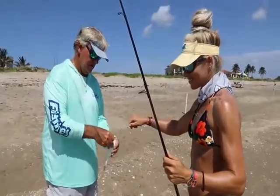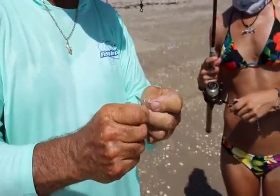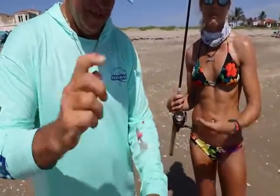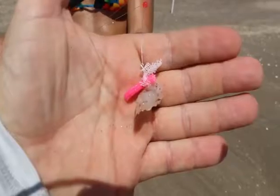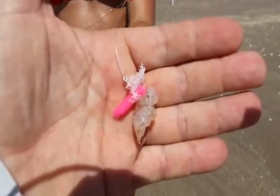Thank you. Another nice one. Normally I am baiting my hook, but Captain Paul is my first mate today. He's baiting my hook all the time, which I appreciate. It's a very nice touch. And he'll do this for you too, if you're interested in a charter. We need you catching fish — we don't need you baiting a hook.